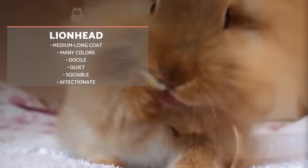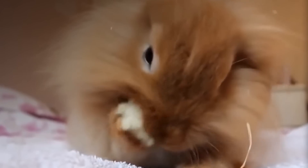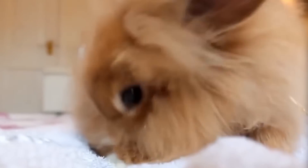The Lionhead Rabbit is well known for its long fur, which, as their name indicates, looks like the mane of a lion. They originate in Belgium. They are not especially large, weighing between one and two kilos, but can be an almost unlimited number of colors. They will always have long fur on their neck and medium to short hair on the body, and will need a brush from time to time.